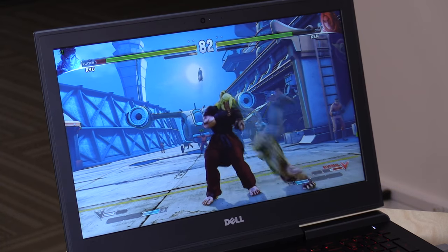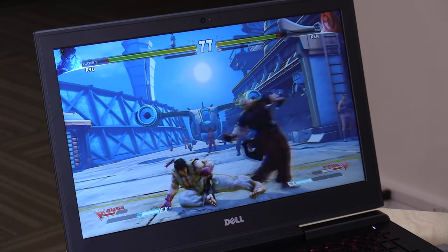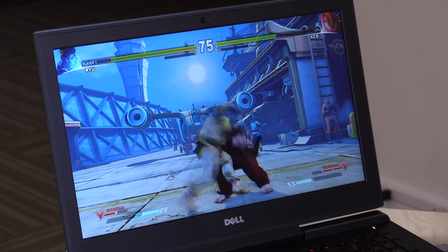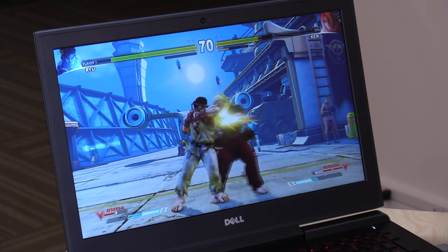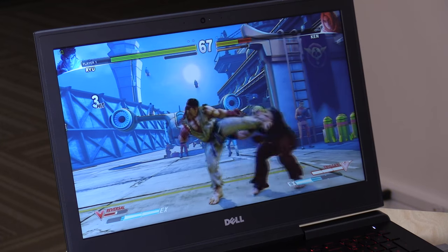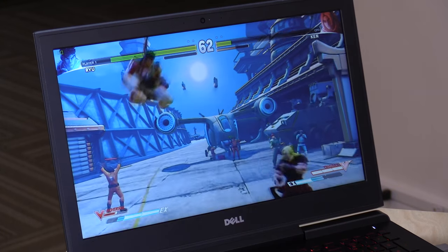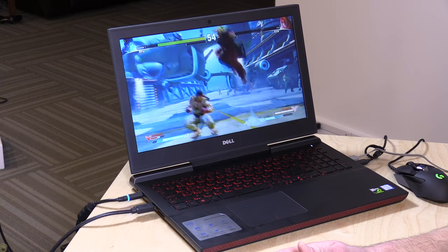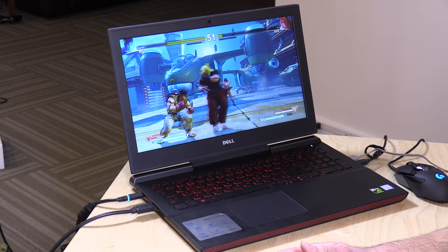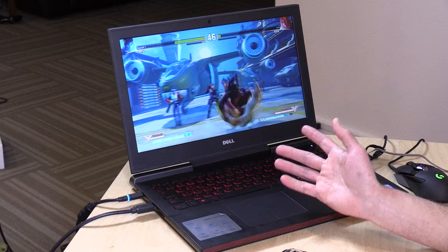One last game: Street Fighter V with all image settings maxed out at 1080p. We're getting 60 frames per second consistently — running really nicely. Overall, I'm very impressed with what you can get for $800 here. The GTX 1050 really does make a big difference over the 960M that appeared in laptops at this price point last year, so a good improvement in overall performance.